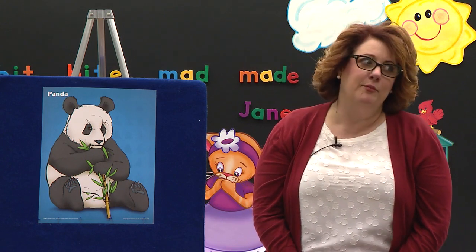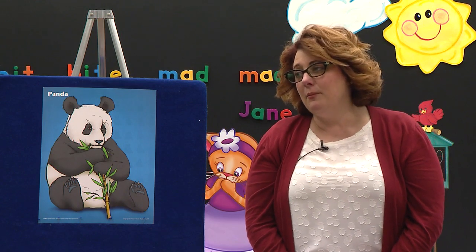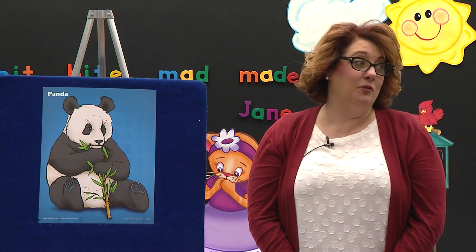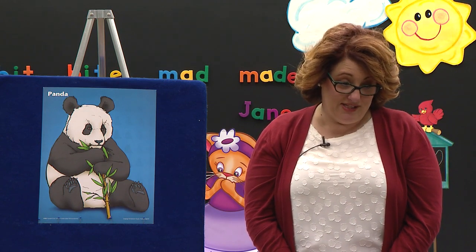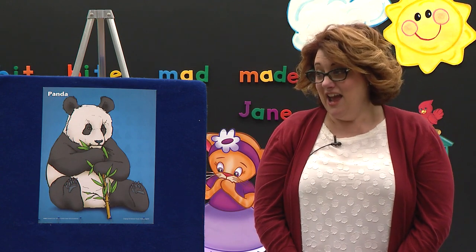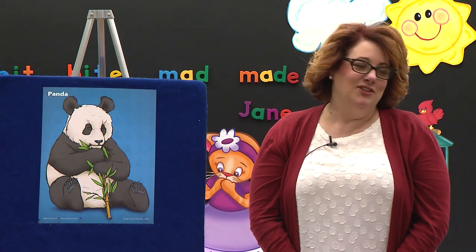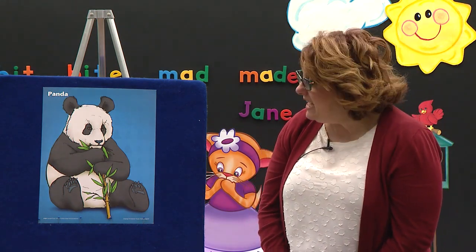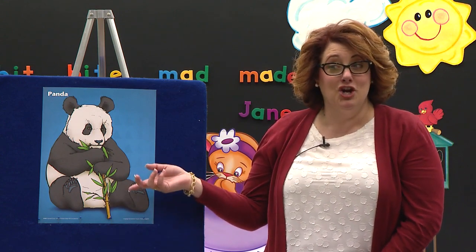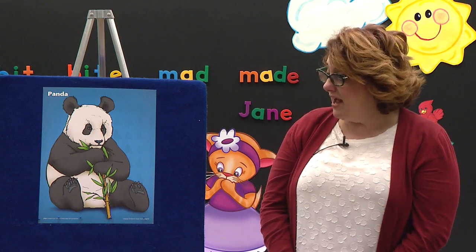You probably could go to the zoo and see one, because zoos usually have one they get from China. I've even seen little baby ones and they're so cute! The zookeepers will make sure they have bamboo there for them to eat, because they have to make sure they have the food that they need.